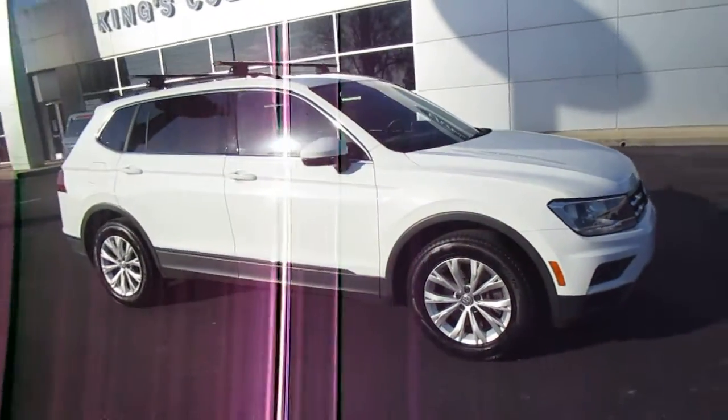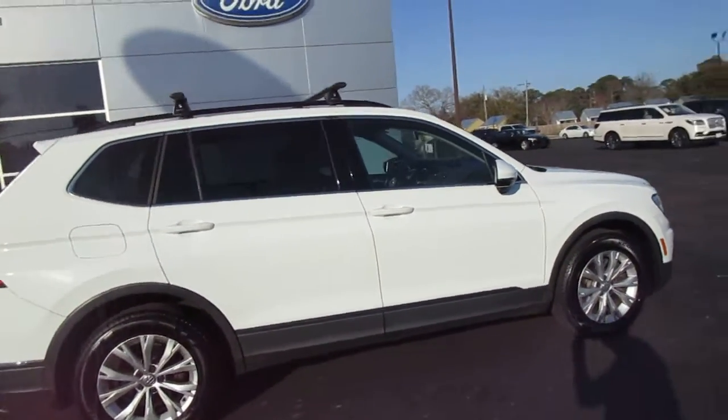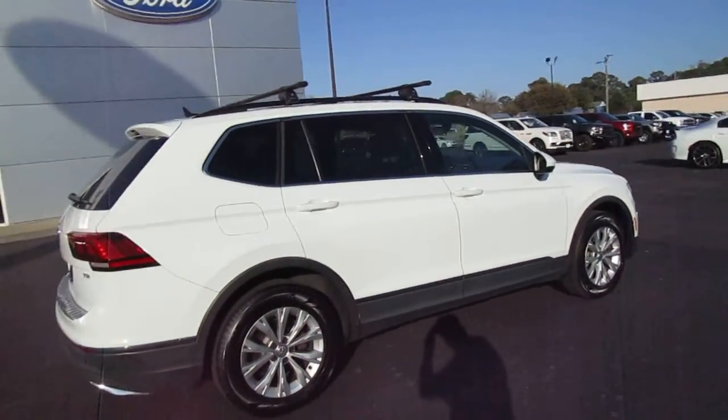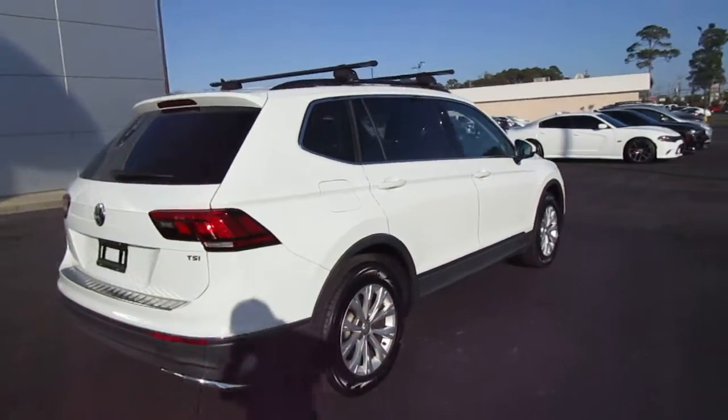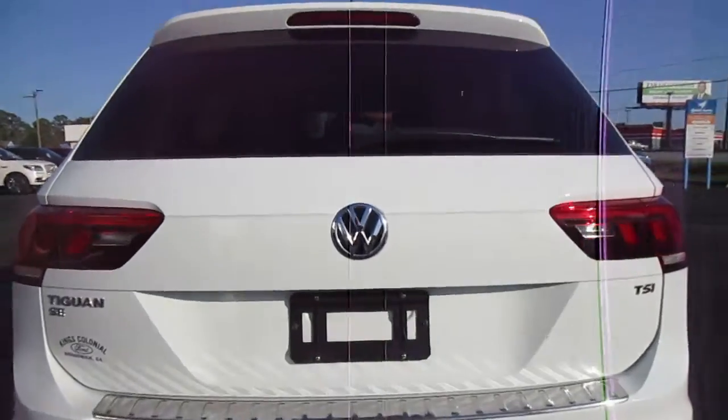Hello, welcome to King's Colonial Ford. Here we have a beautiful, really clean 2018 Volkswagen Tiguan. It also has a Yakima roof rack for putting up your kayaks or luggage racks, things of that sort. This is a really nicely sized mid-sized SUV.